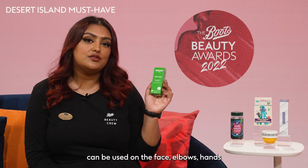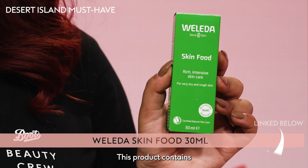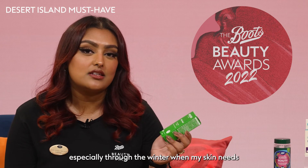Weleda Skin Food can be used on the face, elbows, hands and feet to relieve dry skin with extreme moisture. This product contains so many amazing ingredients, including chamomile and beeswax, just to name a few. I love using this, especially through the winter when my skin needs a little bit of extra love.